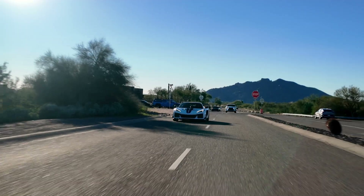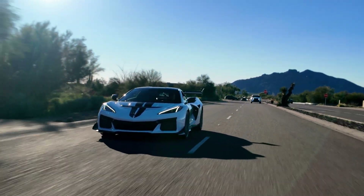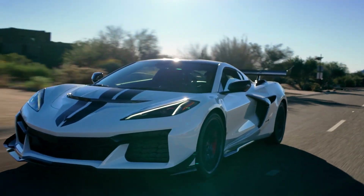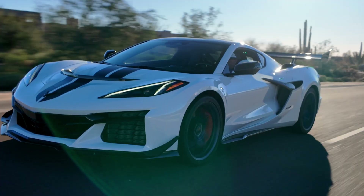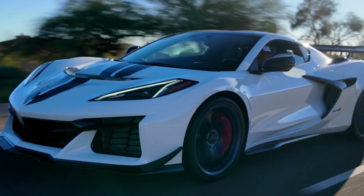It's paired with an eight-speed dual-clutch automatic transmission, which delivers power to the rear wheels only on the regular ZR1, with of course the 1,250 horsepower ZR1X on the way — though they haven't been delivered yet at the time of making this video. What that gives you is a 3,700-pound car, which is rather heavy, but obviously that performance makes up for it. According to Chevy...